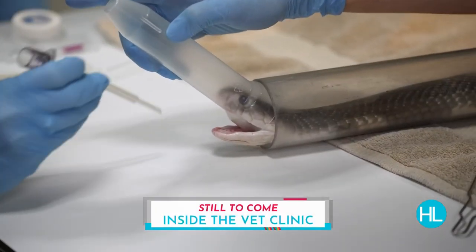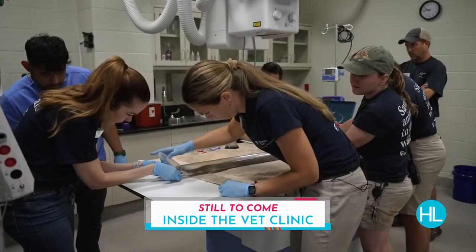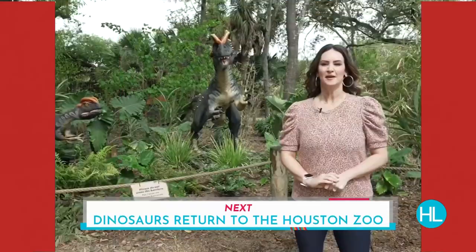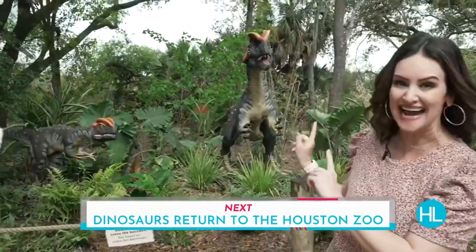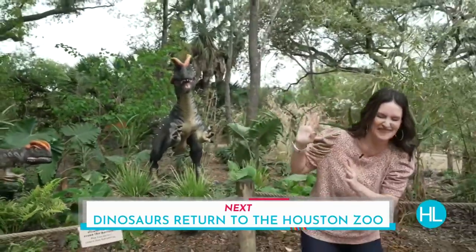Shifting now to the medical team at the Houston Zoo — for them, patients can be as big as an elephant or as small as a bug, truly. Still to come, we're going to take you inside the Houston Zoo's vet clinic for a look at how they carefully work to keep all the zoo's animals healthy. But first, we're having some prehistoric fun — a look at the new dinosaurs exhibit that just roared into the Houston Zoo.